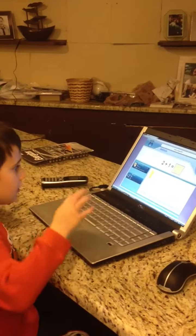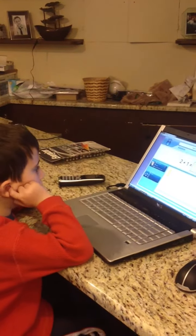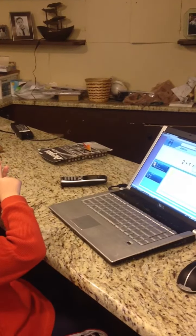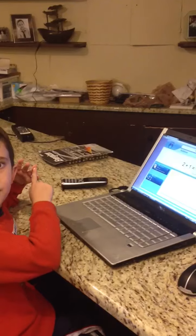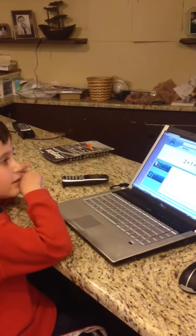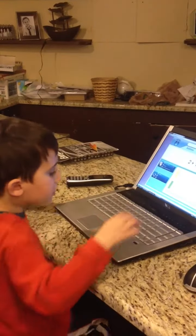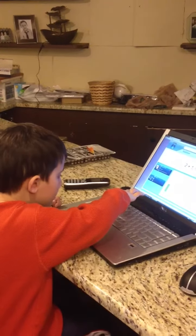Yeah. I've got two apples, you have one apple. Three, four, okay.